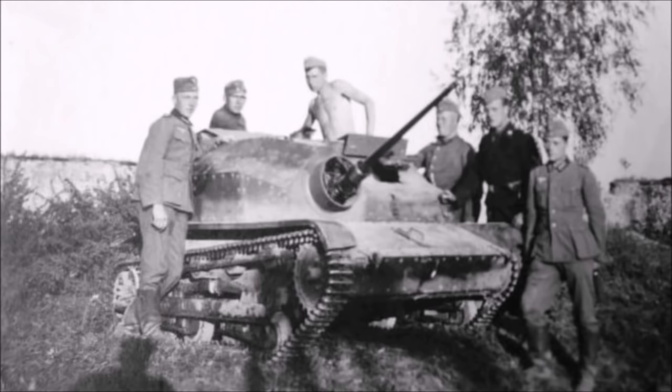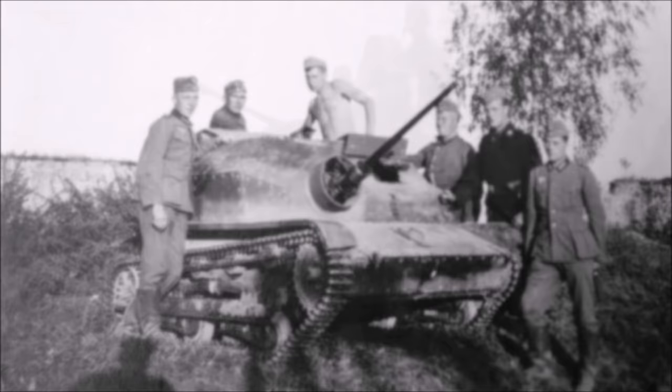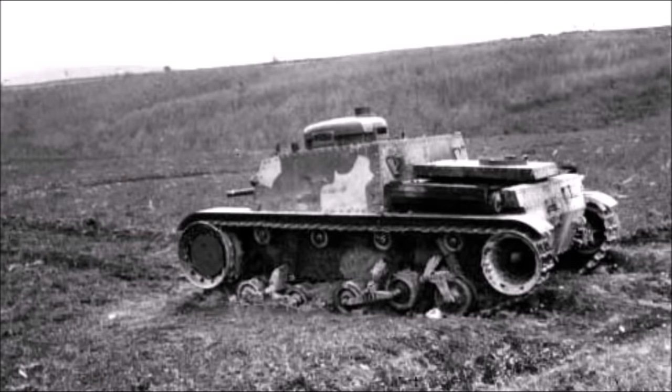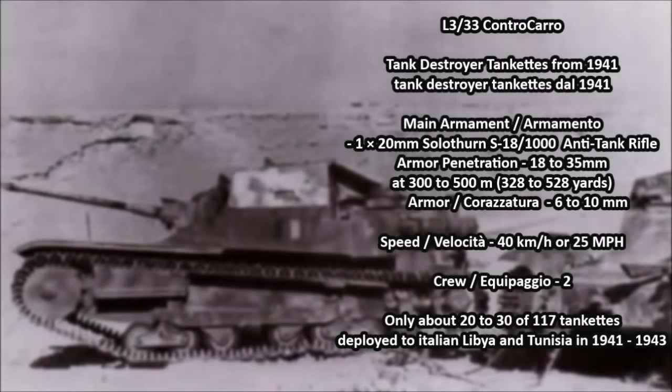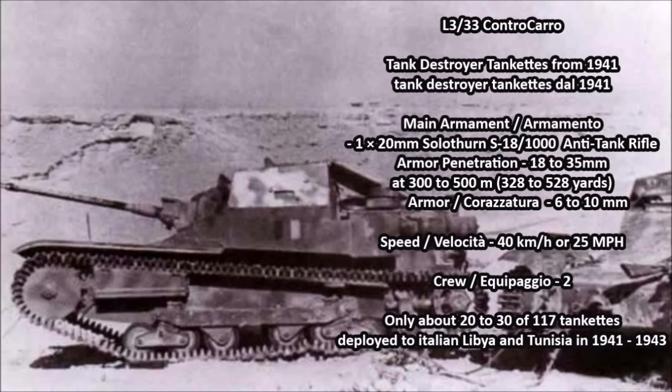Let's go over some of the most powerful tankettes used during the Second World War — tankettes that were actually feared by both the Allies and Axis powers, the smallest of the deadliest tanks of the war. The first most feared tankette was the Italian L3/33 Controcarro, an Italian tank-destroying tankette introduced in 1941 in both Libya and Tunisia during the fighting in North Africa.